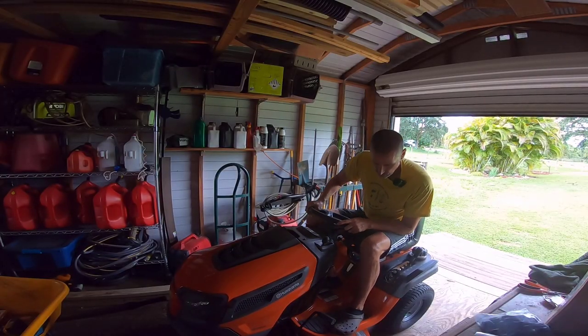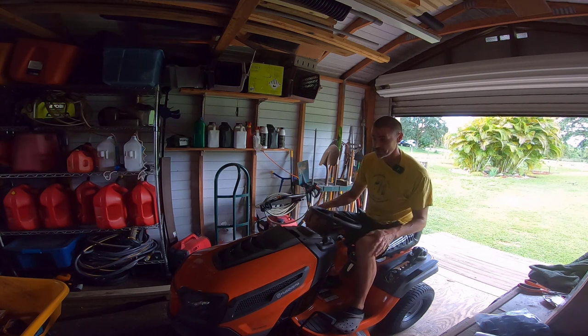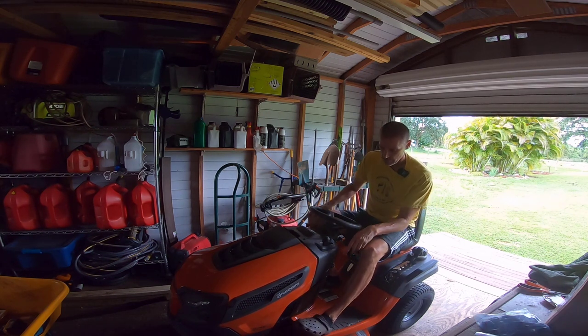This is my new Husqvarna yard tractor. I'm going to be doing a review on this at some point as well, whenever I get time — not sure when that'll be.